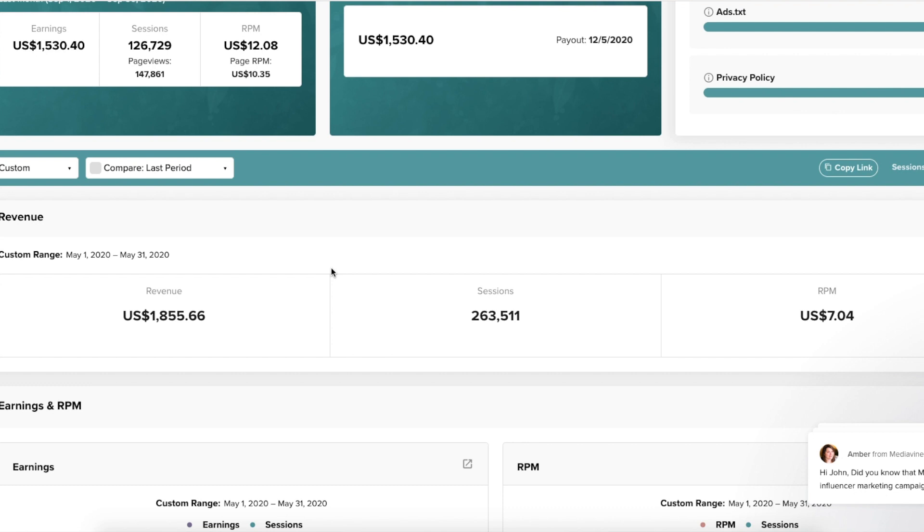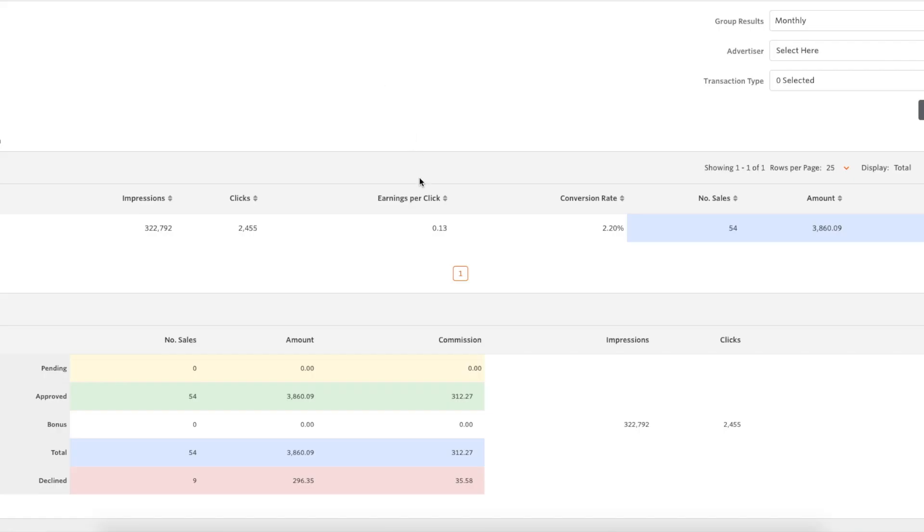As you can see for May, it was $1,855. This network uses US dollars, whereas Amazon Associates was in Great British Pounds. So that revenue is around £1,400 from having banner ads on the site. We've done 263,000 sessions and earned $1,855. I also use a network called Awin, which is like Amazon Associates but has a lot of companies within it. You can see that we've referred £3,860 in sales to the retailer, and the retailer paid me £312 in June for referring those customers.